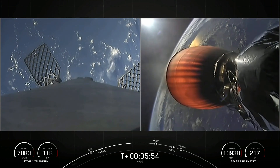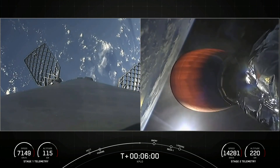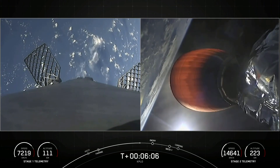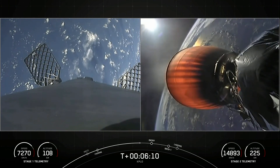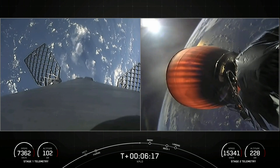Today it's going to be the drone ship, Just Read the Instructions. We are about 30 seconds away from that entry burn on the first stage.